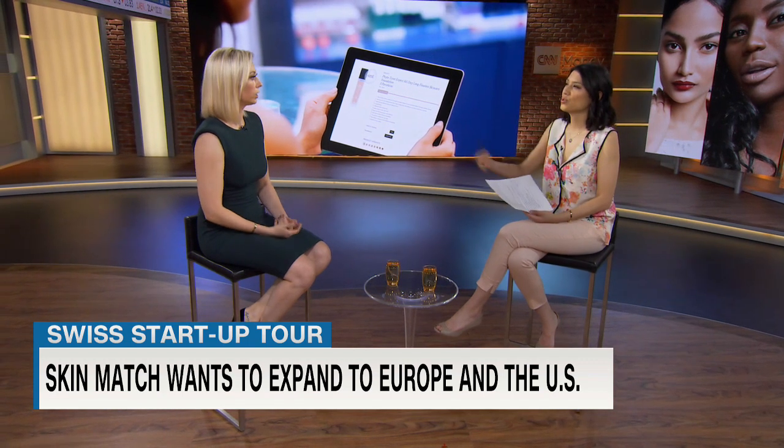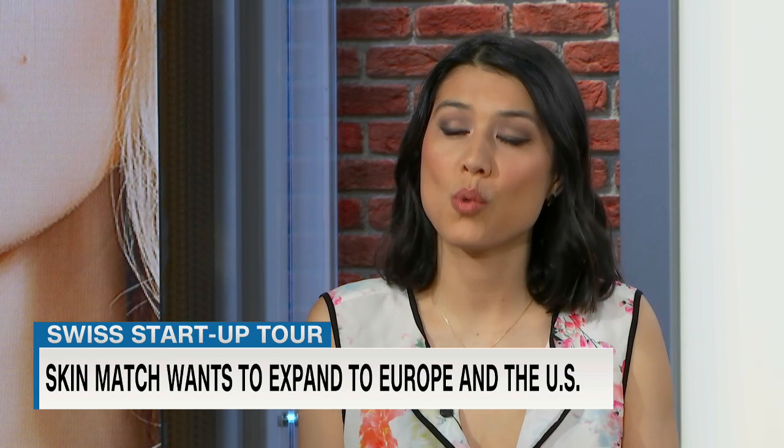Being bought could be an option if the time is right, but for now it's really about growth. Our customers are currently in Switzerland, but we're in negotiations all over Europe. We're targeting Germany, the UK, France, and Spain as the most concrete next steps. The US is also on the roadmap — we have some first contacts there, though we're not fully focused on it yet.